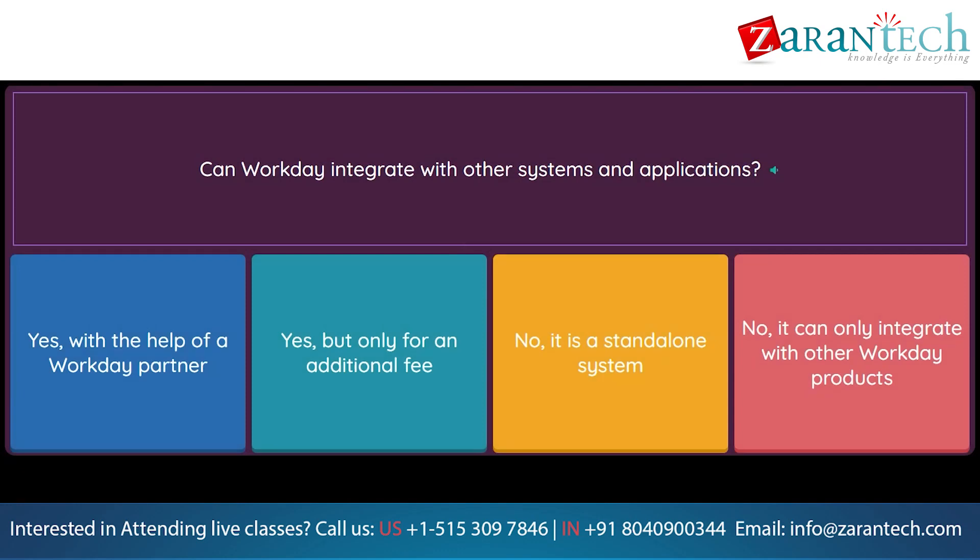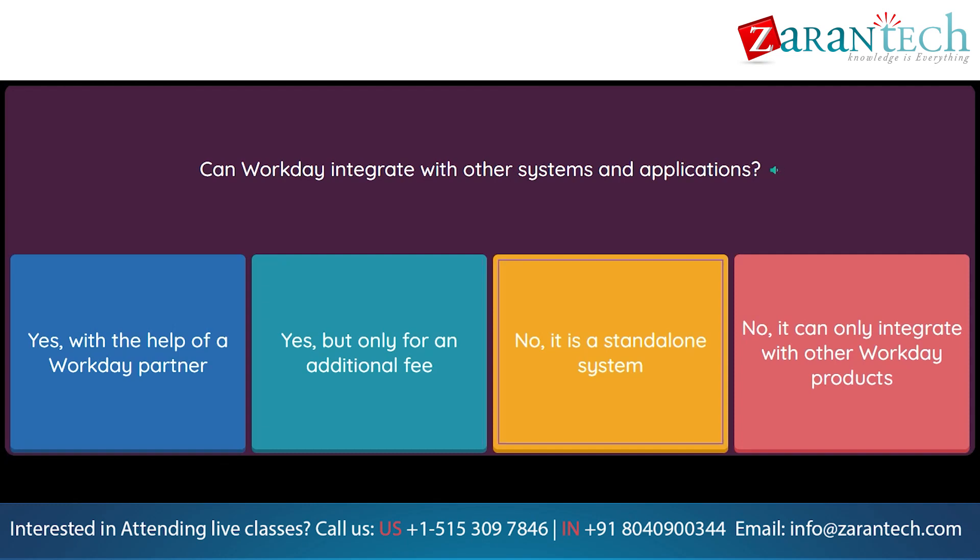Question: Can Workday integrate with other systems and applications? Option 1: Yes, with the help of a Workday partner. Option 2: Yes, but only for an additional fee. Option 3: No, it is a standalone system. Option 4: No, it can only integrate with other Workday products.